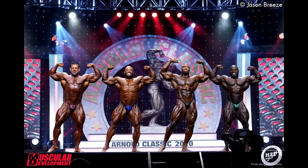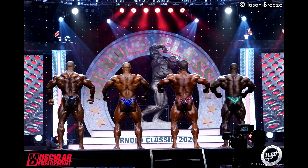Kim Williams was probably in the most conditioned shape he has ever been. Cedric doesn't look as good as he used to — he is starting to fade away slowly. In the back relaxed pose they moved Cedric to the side, then left Sergio and Steve to battle for that fourth spot. And I think that was the way it was supposed to be based on all these photos.